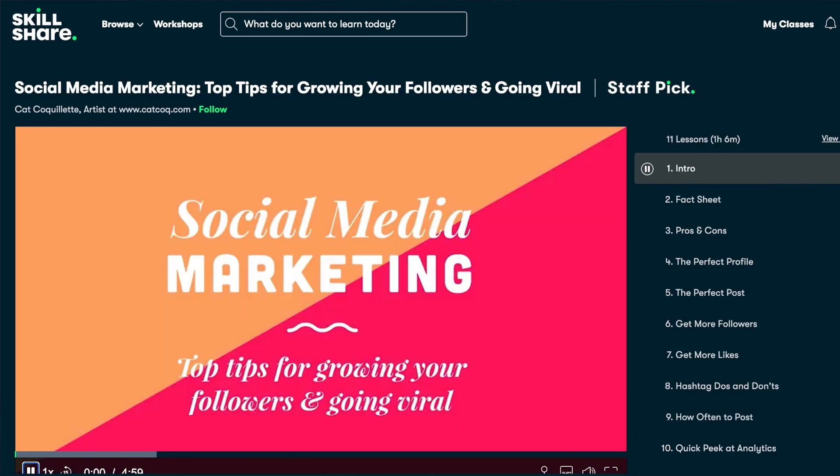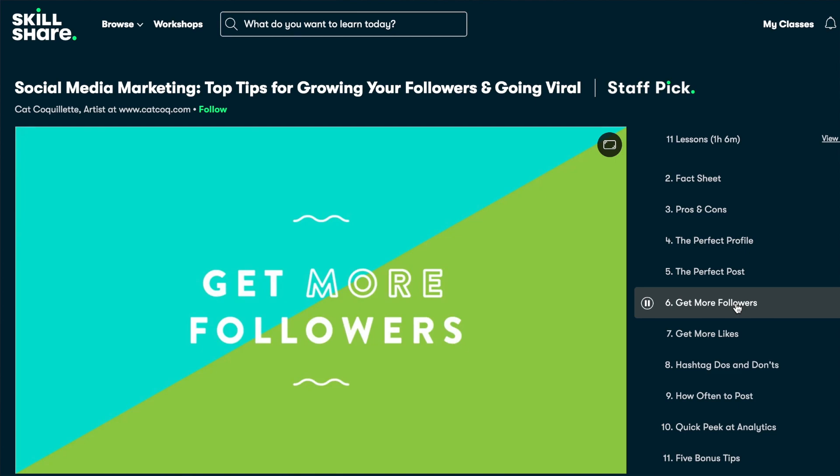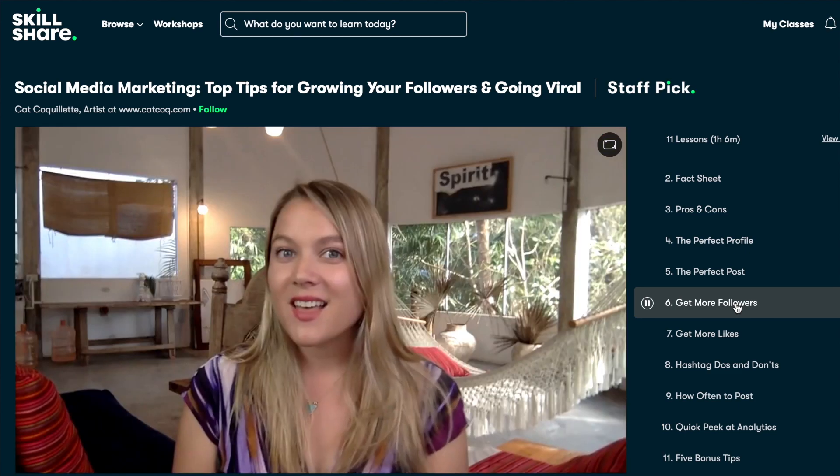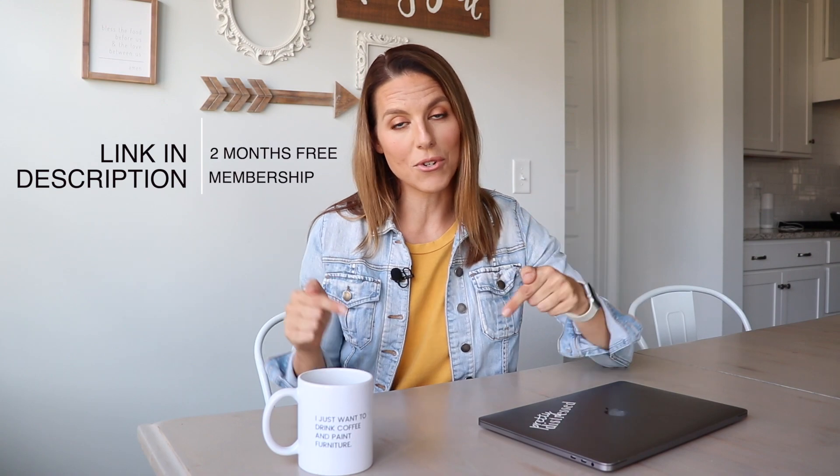I've really been enjoying social media marketing — growing your followers with Kat Colette. Social media can be really overwhelming and she gives you some great tips for growing your following and your reach, specifically helping with hashtag research and how to target specific hashtags for your industry. If you're looking to build a furniture business, I think that one is going to come in handy. I'll leave a special link in the description — the first 1,000 people to click get two months free of a premium Skillshare membership.